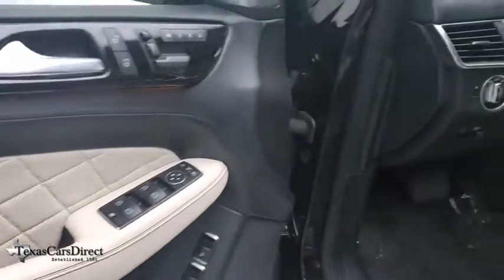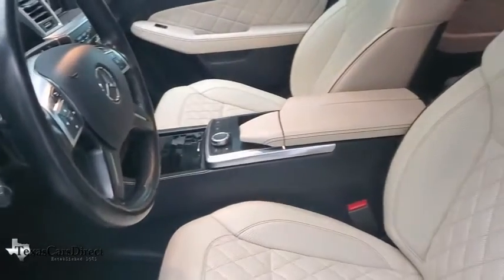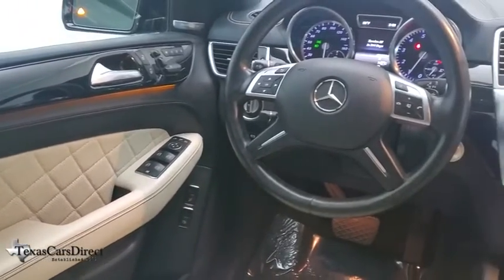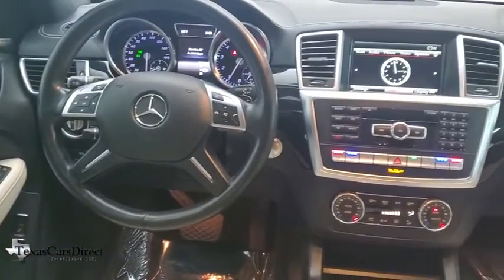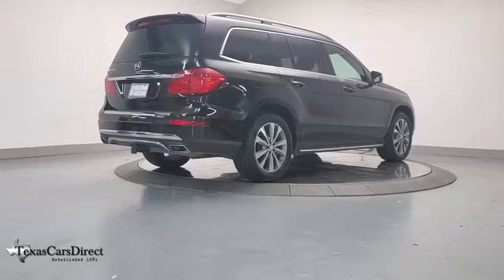Take a ride in the 2016 Mercedes GL Class. This seven-passenger luxury SUV has a great deal of interior space without huge exterior dimensions. The third-row seat is roomy enough for all adults. This vehicle has less than 35,000 miles.